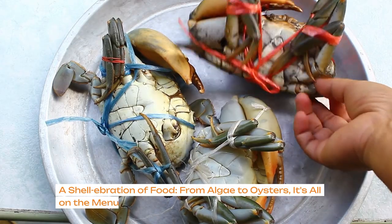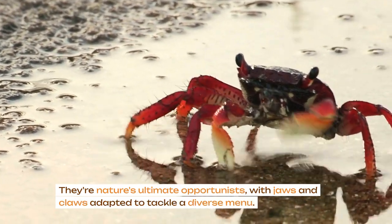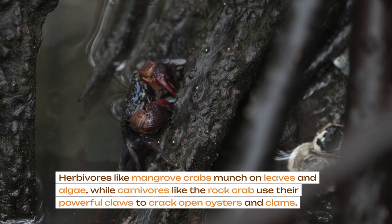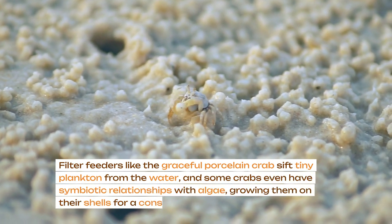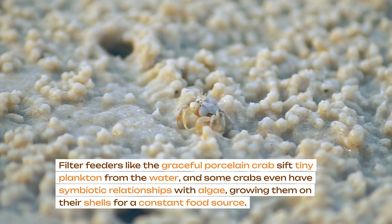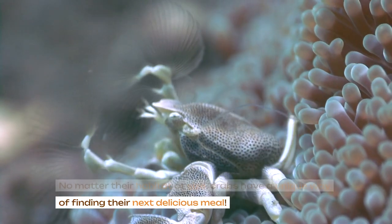A shell-abration of food — from algae to oysters, it's all on the menu. Crabs aren't picky eaters; they're nature's ultimate opportunists with jaws and claws adapted to tackle a diverse menu. Herbivores like mangrove crabs munch on leaves and algae, while carnivores like the rock crab use their powerful claws to crack open oysters and clams. Filter feeders like the graceful porcelain crab sift tiny plankton from the water, and some crabs even have symbiotic relationships with algae, growing them on their shells for a constant food source. No matter their habitat or size, crabs have a unique way of finding their next delicious meal.